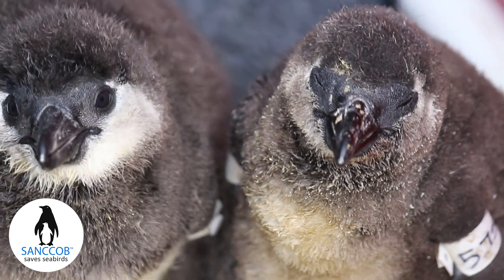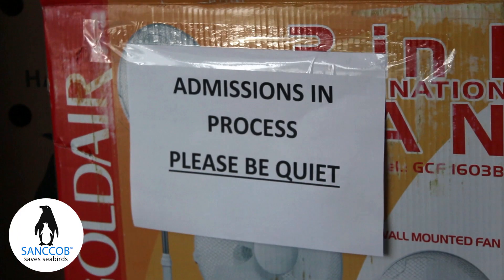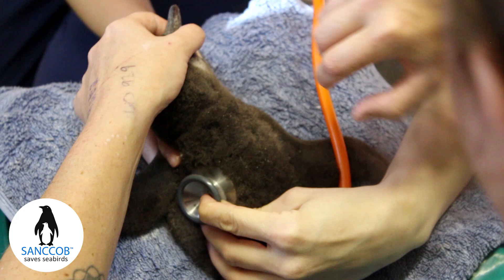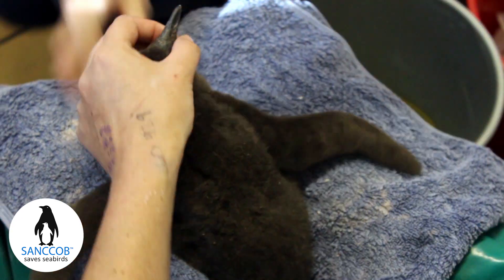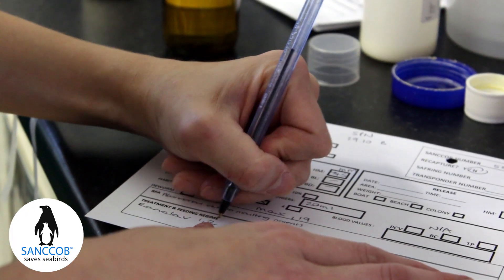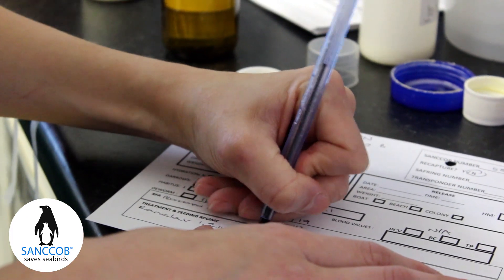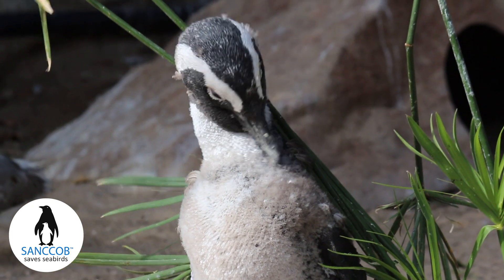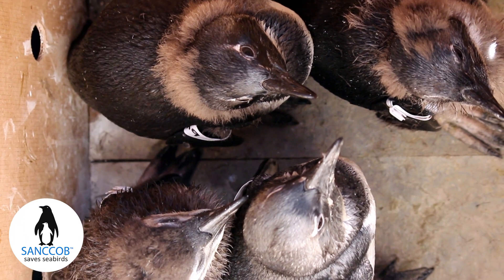Every year between October and February, Sankop admits hundreds of endangered African penguin chicks to its seabird centres in Cape Town and Cape St Francis in South Africa. These chicks are abandoned by their parents in the colonies when they undergo their annual moult. During this time, the parents replace their tuxedo with a brand new set of waterproof feathers and are unable to hunt for fish and feed their young during the three to four week process.